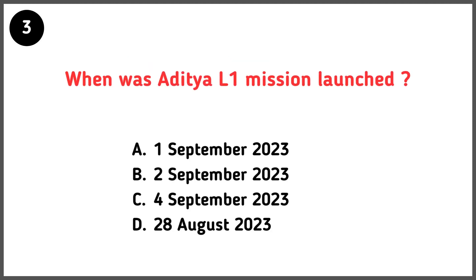When was the Aditya L1 mission launched? Correct answer is option B — 2nd of September 2023.